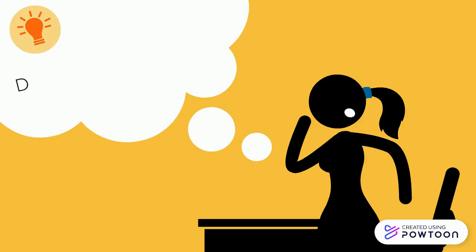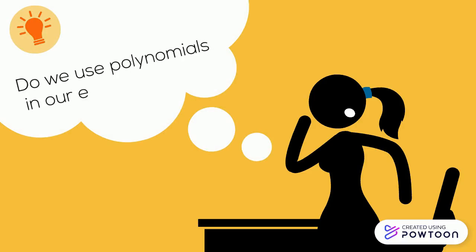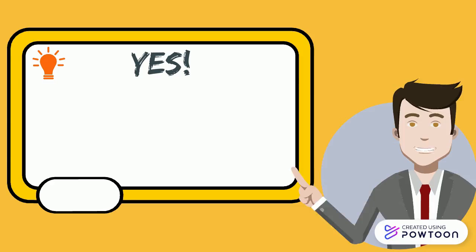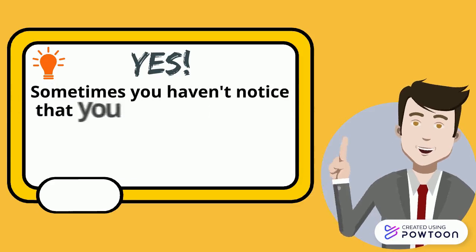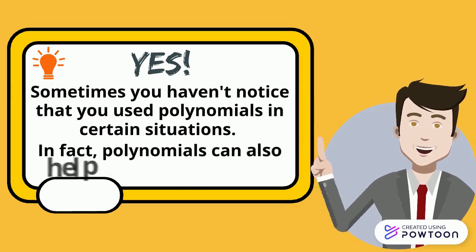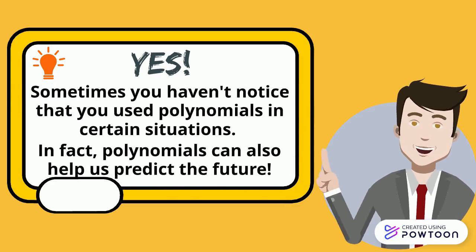A lot of you might be wondering, do we use polynomials in our everyday lives? The answer is yes! Sometimes you haven't noticed that you use polynomials in certain situations. In fact, polynomials can also help us predict the future.